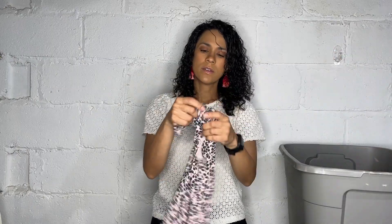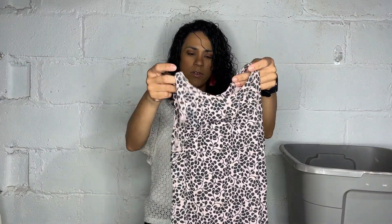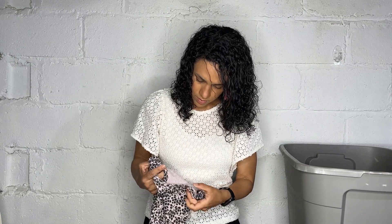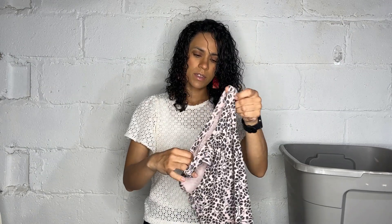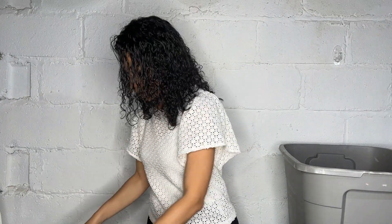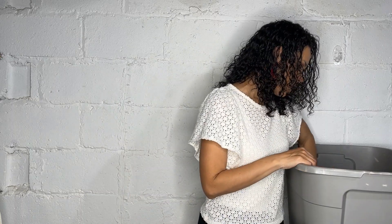Here is a Loft tank top. I might try it on — it's a small. It's just this white, pink, and gray sort of floral berry kind of design.